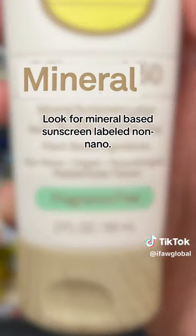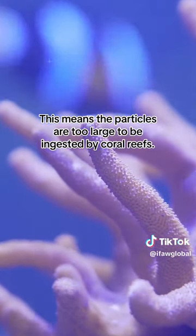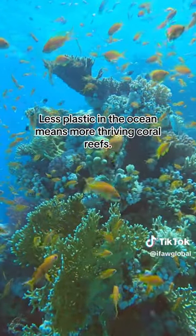Look for mineral-based sunscreen labeled non-nano. This means the particles are too large to be ingested by coral reefs. Look for sunscreen packaged in recycled or reusable packaging. Less plastic in the ocean means more thriving coral reefs.